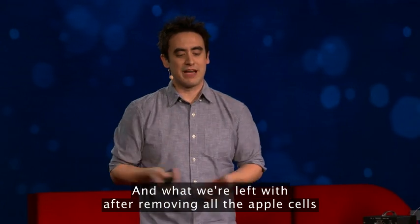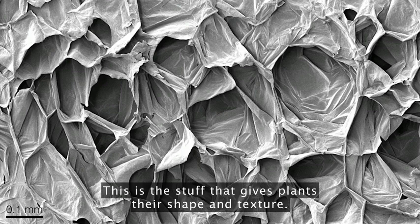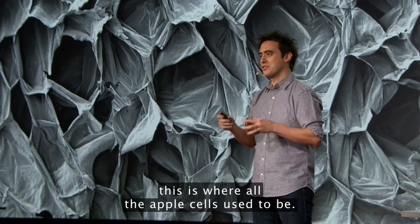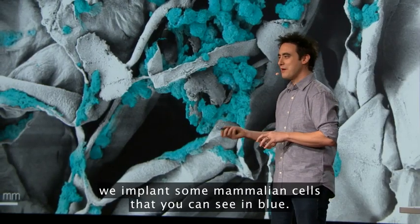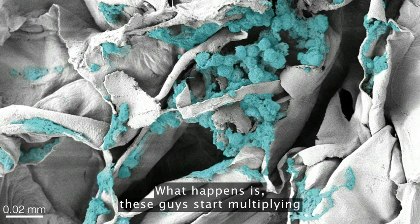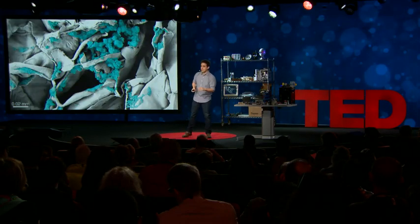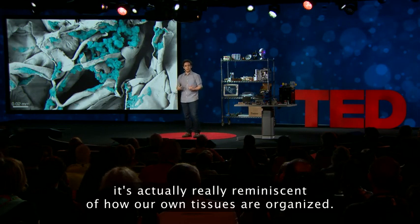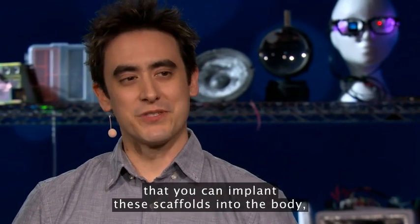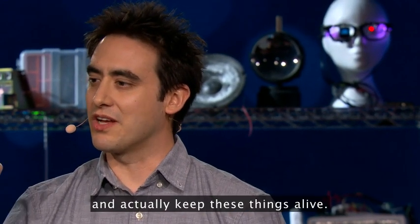What we're left with after removing all the apple cells is this cellulose scaffold. This is the stuff that gives plants their shape and texture. These little holes that you can see — this is where all the apple cells used to be. We then implant some mammalian cells, which you can see in blue, and these guys start multiplying and fill up the entire scaffold. As weird as this is, it's actually really reminiscent of how our own tissues are organized. We found in our preclinical work that you can implant these scaffolds into the body, and the body will send in cells and a blood supply and actually keep these things alive.